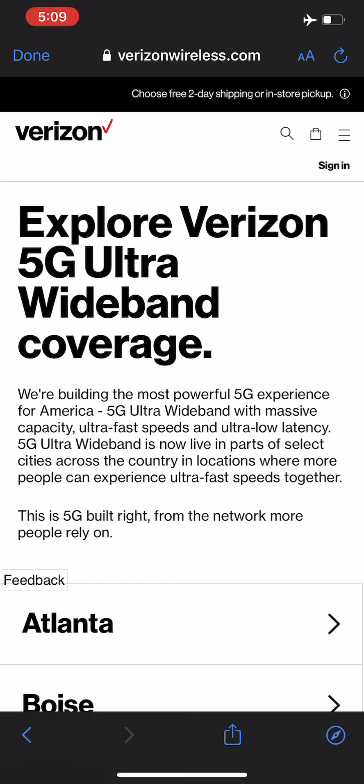They have now finally unveiled their 5G coverage maps for the 18 cities where they have 5G live using the millimeter wave spectrum. In these markets, there's no sub-six gigahertz being used — this is all pure millimeter wave spectrum.